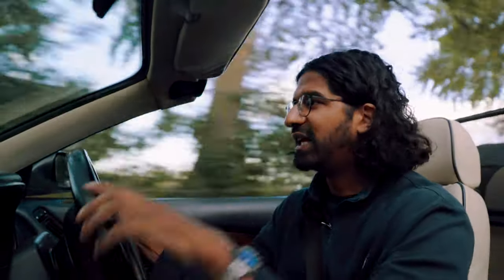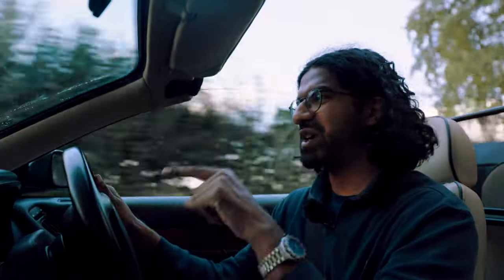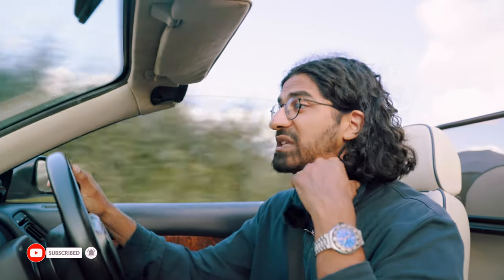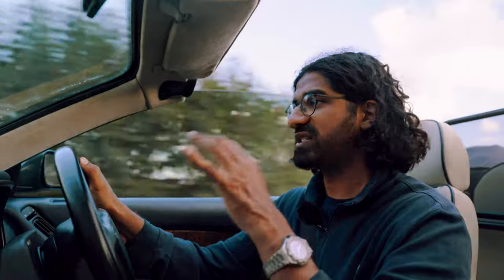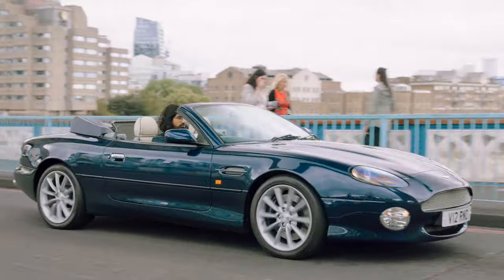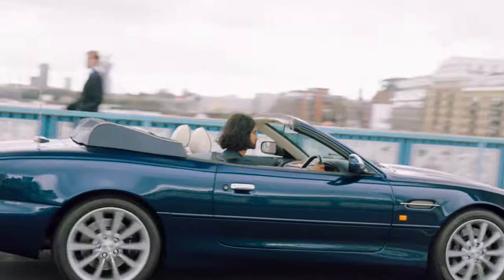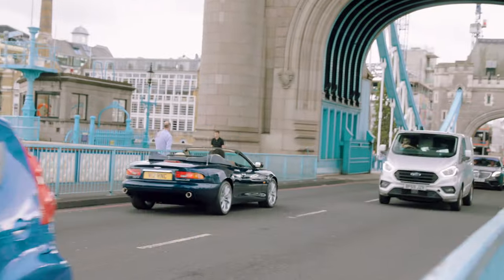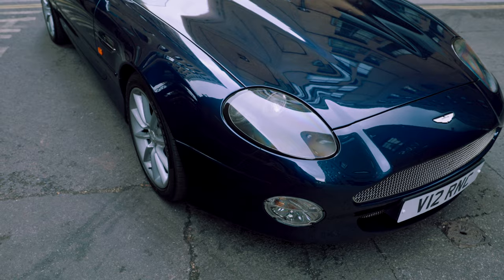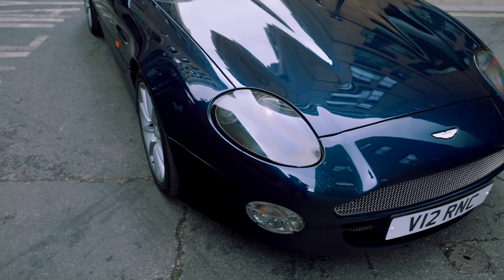The important things are that V12 engine, the Connelly leather inside, and that stunning Ian Callum design body shell — in my opinion one of the nicest designs Aston Martin ever made. This is the genesis of the modern Aston Martin format and design language, setting the tone for the Vanquish, the DB9, the DBS, and all the fantastic Aston Martin cars we enjoy today. What a lovable car.